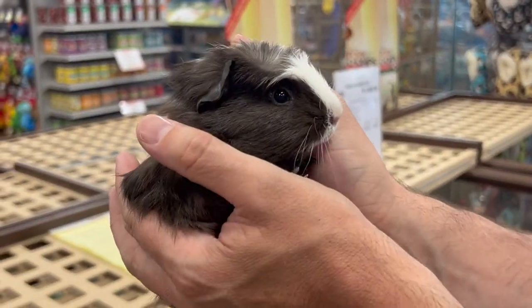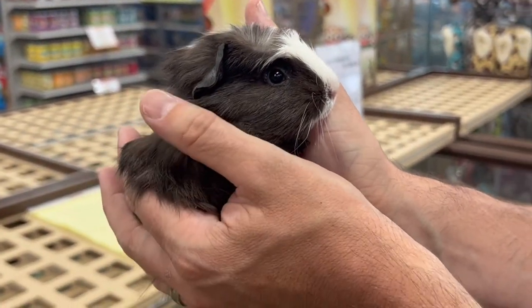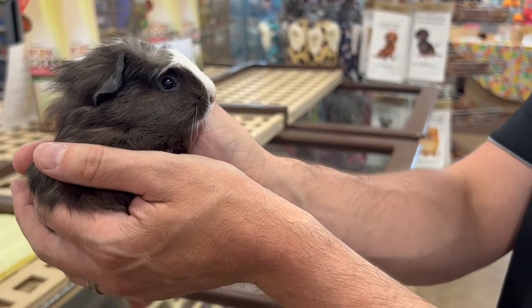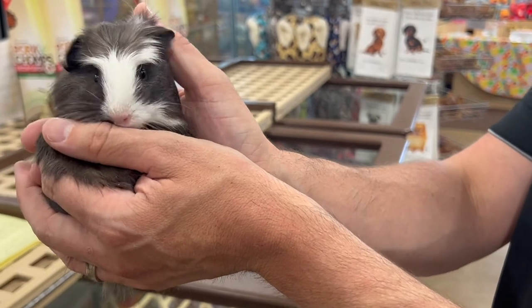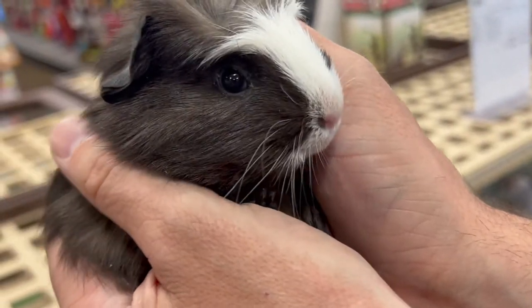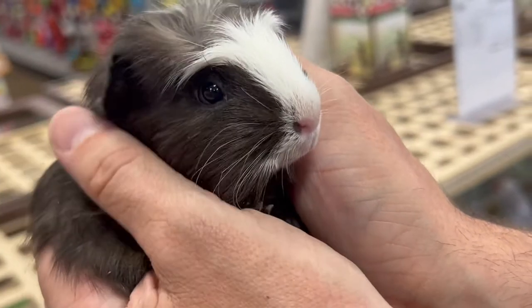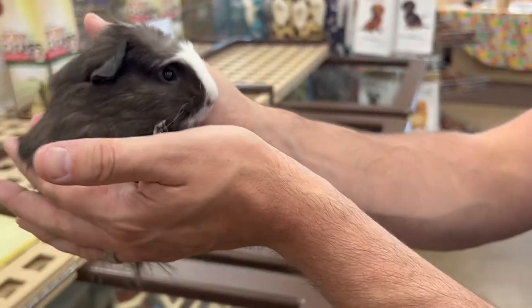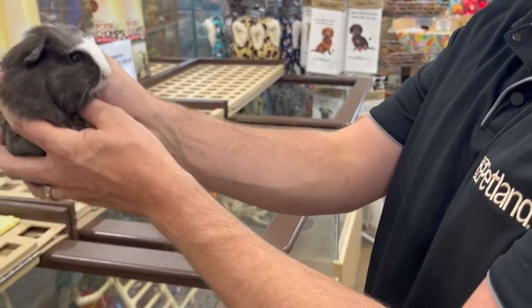Something really interesting: they mature fully in two to three months, so they're almost full-grown within two to three months of being born. They are born fully furred with their eyes open, already have their teeth and claws, and they start eating regular food right away, weaning from their moms within two weeks. Guinea pigs in the wild live in large colonies.